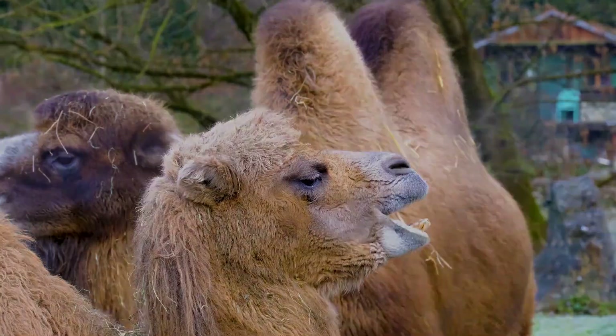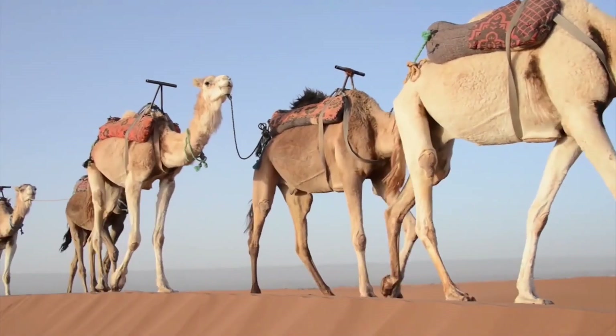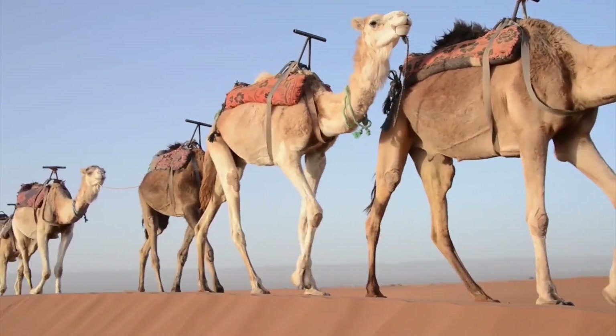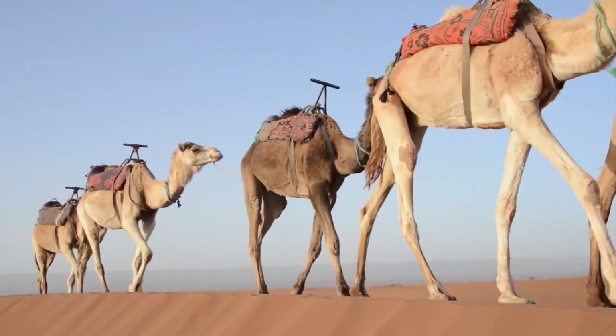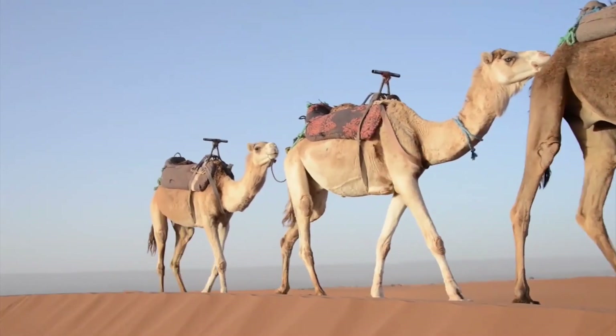There are two main species of camels. The Dromedary Camel, Camelus dromedarius, also known as the Arabian Camel, has a single hump and is primarily found in the Middle East, North Africa, and parts of South Asia. Dromedaries are well adapted to hot desert climates.